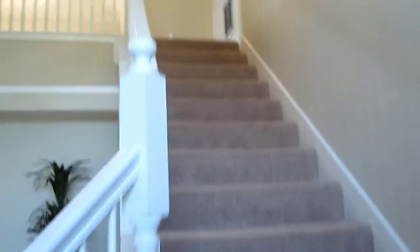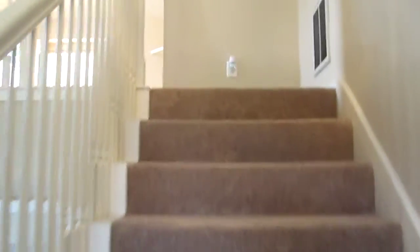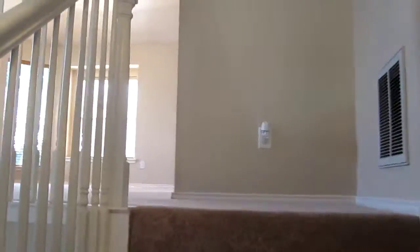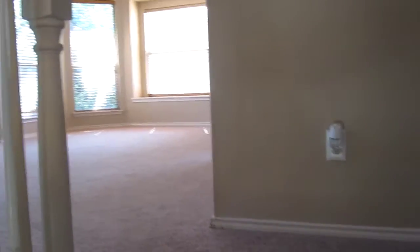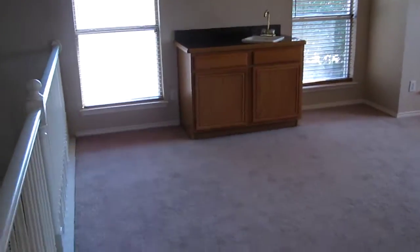Let's go upstairs. So far you have two bedrooms downstairs, kitchen, open living room. Up here you have an extra game area — could be used as a second living room. It does have a wet bar, which is pretty cool.